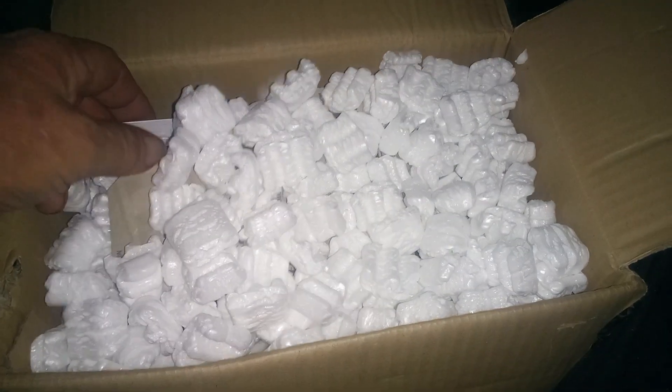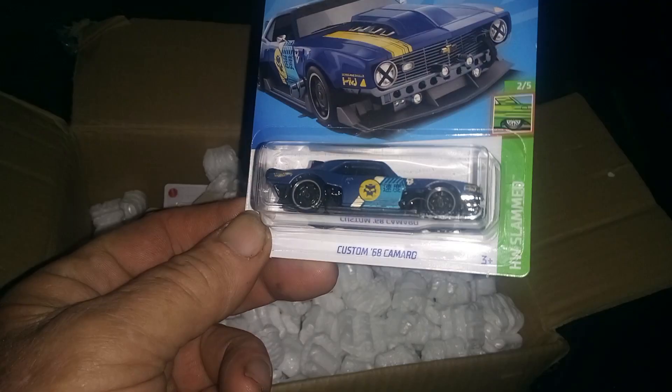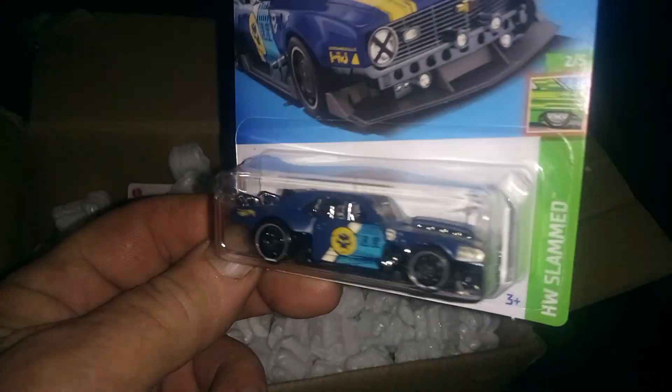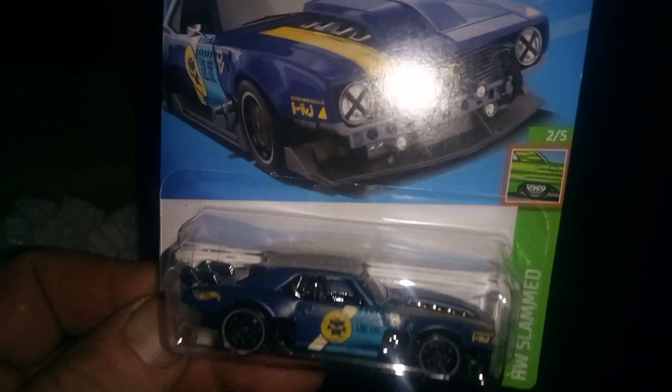I got a bunch. So anyway, the rest of them is going to be carded cars. And up first, the '68 custom Camaro. The one that they did all that customizing to there.